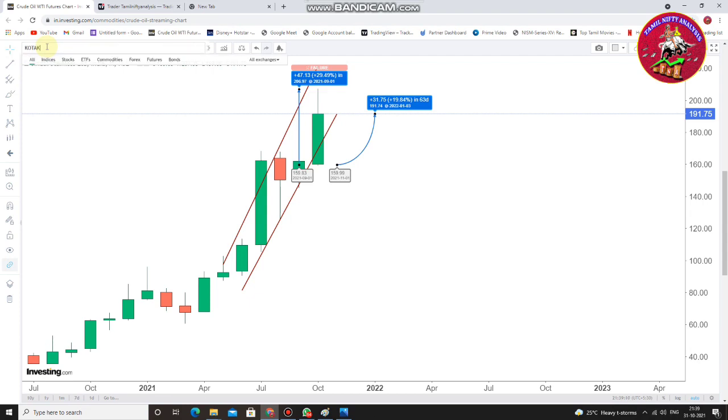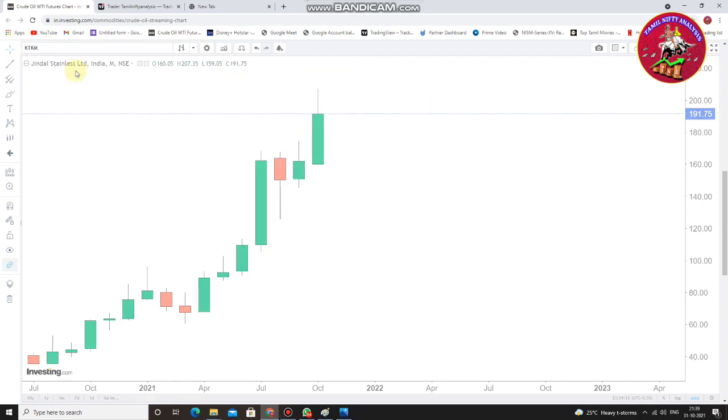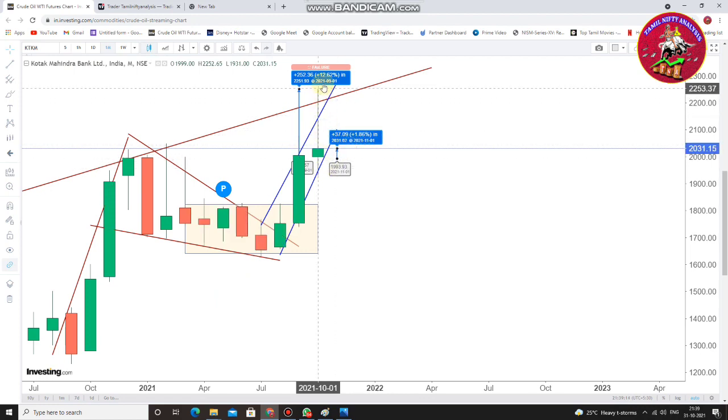Next is Kotak Bank. Kotak was around 12% monthly high. The closing was around 1.86% — nothing like an 80% washout, but there is still a decent gain at the end of the month.